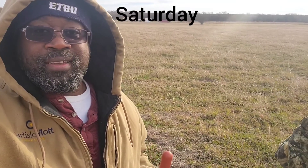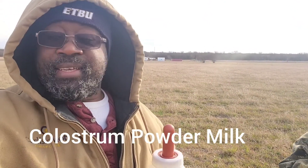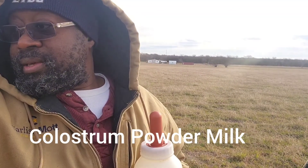Good morning, family. We have made a big old bottle for this baby. We've got the mama and baby. So I'm going to climb on in there and start giving this baby the bottle. This will be his first bottle. Let's see how he takes it.